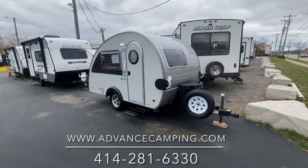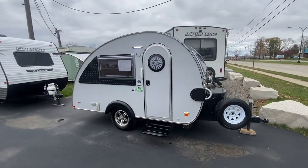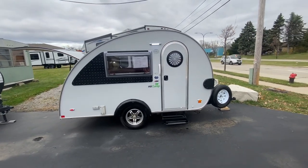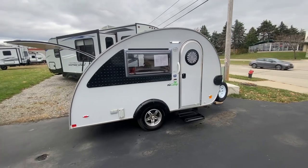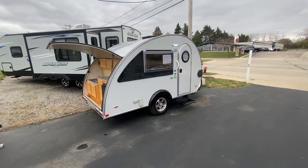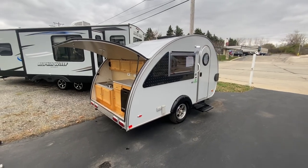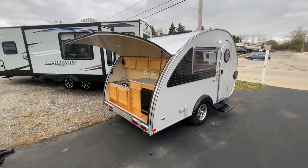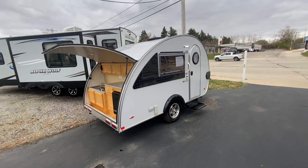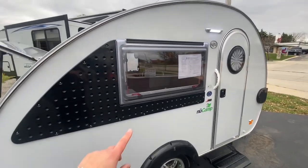Good afternoon, friends. This is Dave from Advanced Camping in Milwaukee. Today we're going to take a look at this pre-owned 2018 Tab by New Camp. This is the 320 model, and I love these things. They're awesome, very hip. They've got the ability to be towed by a variety of vehicles — if you have a Subaru or a Jeep, this weighs about 1,800 pounds empty, so it is super easy to tow. It's got this color-infused fiberglass, a platinum gray color on the outside, and a lot of upper-end features.